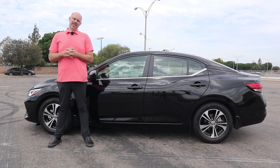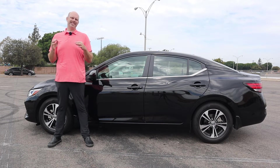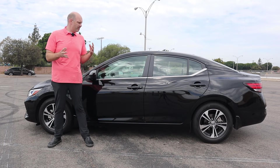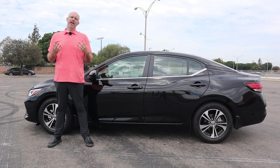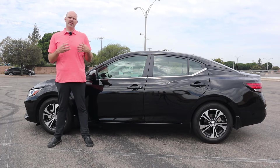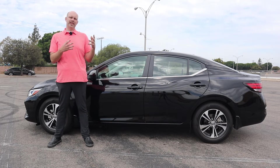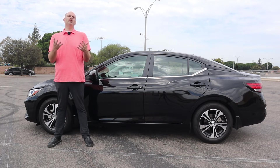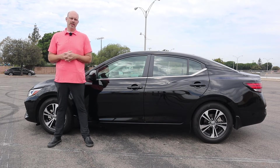What's up ladies and gentlemen. This is a 2022 Nissan Sentra SV and I've been driving this car for a couple of days. I've driven several of its competitors and what I'm going to do for you right now is give you some things that I really like about this car and some things that I don't necessarily like, and maybe this will help you make an informed decision about your next purchase.